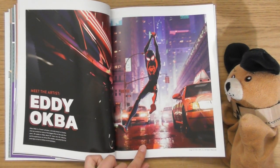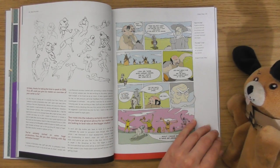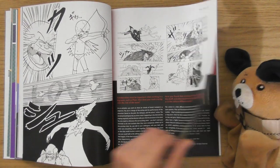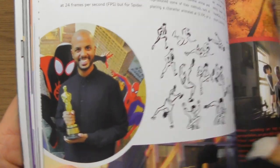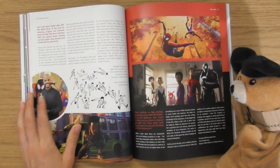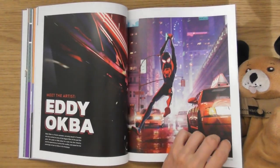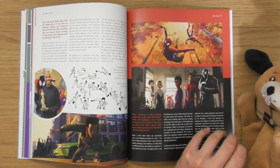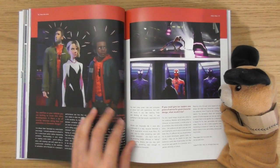That is brilliant — Eddie Okaba. Interesting, I'd like to look into this artist. Oh, look here he is! I imagine he's at home dressing up as Spider-Man. Yeah, I get the impression he's not just drawing Spider-Man — he's actually dressing up as him.